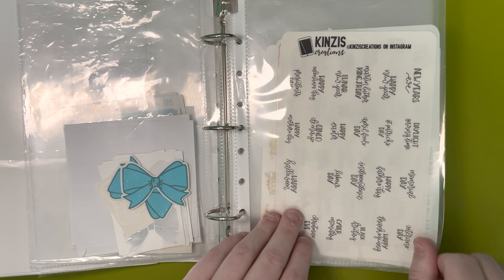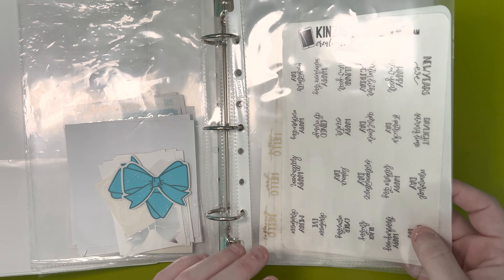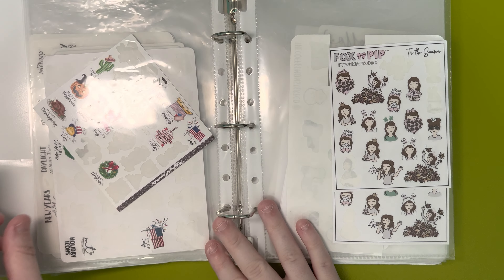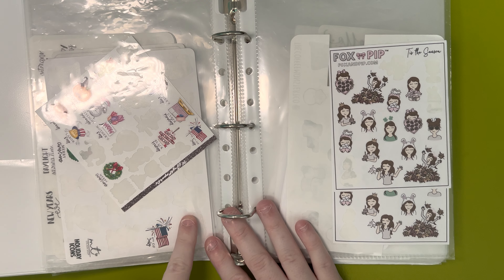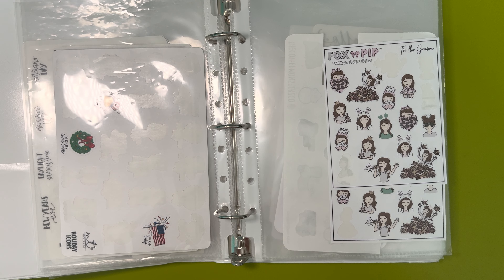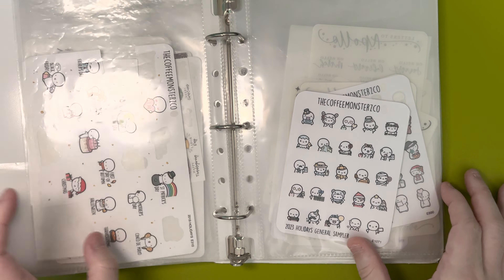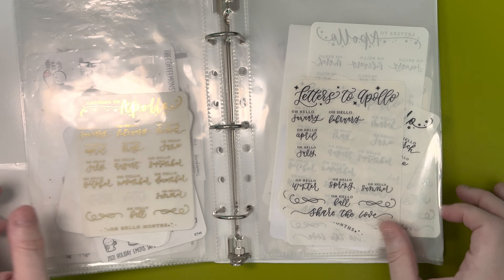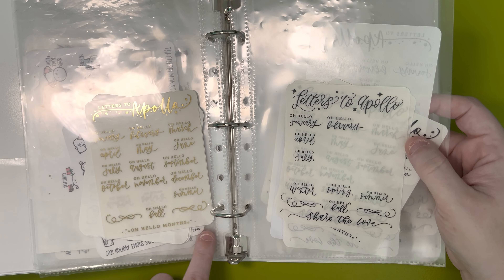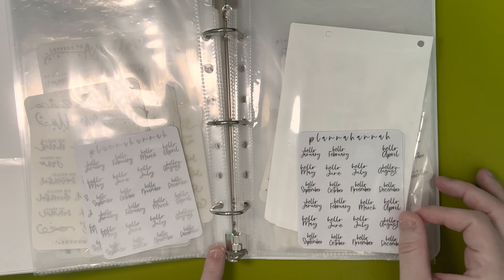These two sheets are new to my collection — they were gifted to me from my friend Riannon of Mama Marie Plans. These are from Kinsey's Creations. Then I have some Rose Colored Days, Murdoch Talks, and It's Just Paper Co — both of those I got in a D-stash. We have some Fox and Pip, a bunch of Coffee Monsters Co, and then we have the Holland seasons and months scripts from Letters to Apollo in gold, black hollow, and silver.